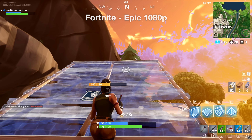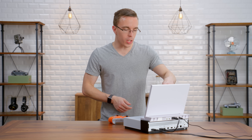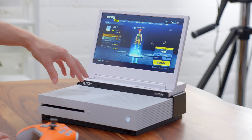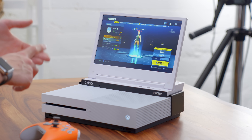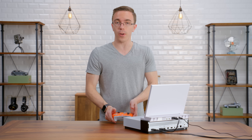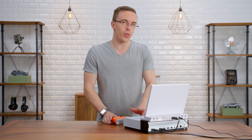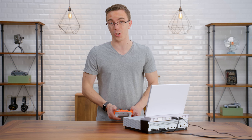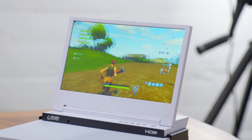Next up, we have the Xbox One S. This is going to give you a good idea of what the lower end of consoles are capable of — this is the least powerful. PS4, PS4 Pro, as well as Xbox One X are all going to give you better performance and especially better resolution. But you are still getting 60 frames per second on the console. This is our portable Xbox One S setup — if you guys want the full information on this, link is in the description. What you're getting here is that full 60 frames per second experience, but at lower settings.